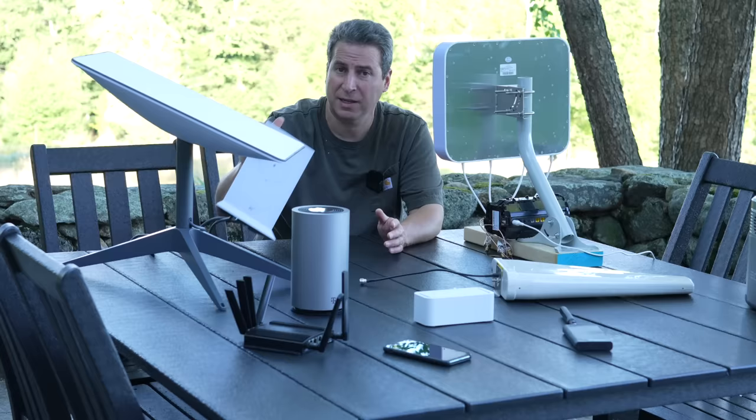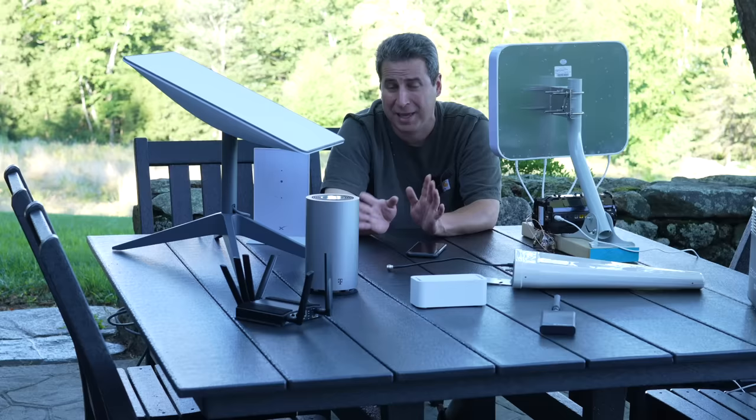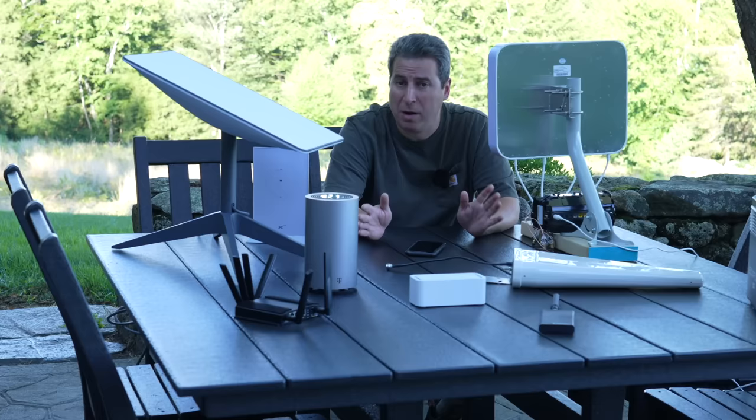There are two ways to get internet in a rural location. You can do something like satellite — like Starlink — which is a great option, and if you can get it, that's the easy way to go and probably your best choice. But if you can't get Starlink, or you want something more mobile, the second option is going to be what really interests you. So with all that buildup — what am I actually using?